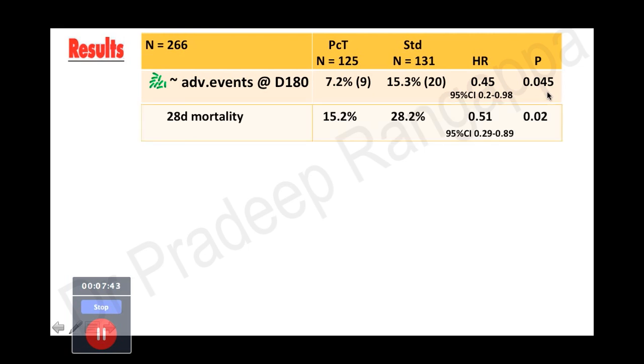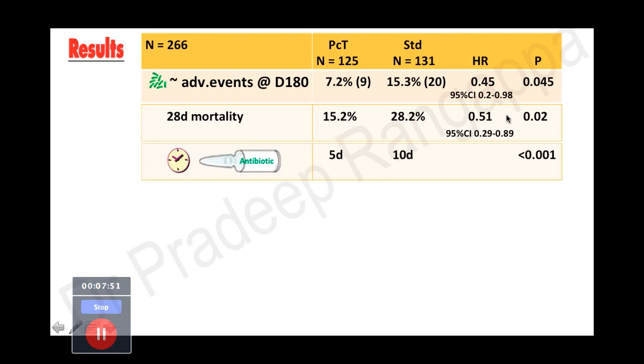Twenty-eight-day mortality was also less in the procalcitonin-guided group compared to the standard group, and that was statistically significant. The duration of antibiotics was also significantly less in the procalcitonin group as compared to the standard group — also statistically significant.